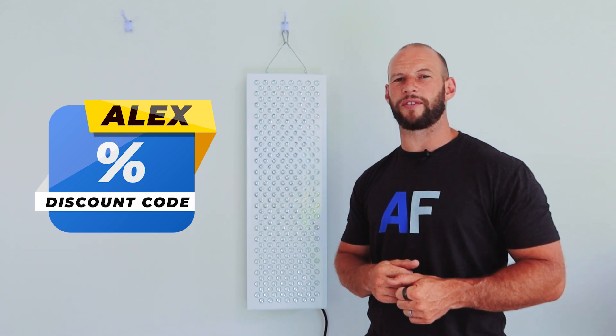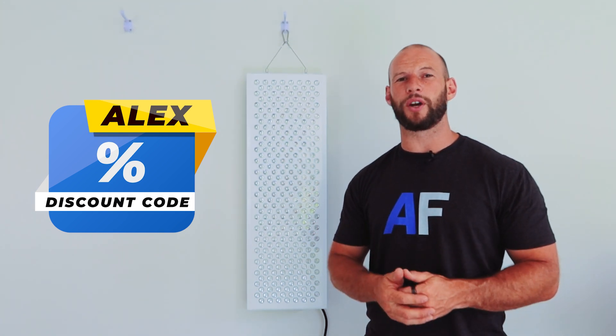Anyway, I hope you've enjoyed it. If you want to get one of these, be sure to use discount code 'alex' — you'll save five percent. Give me a thumbs up, leave a comment or question below, and check out my full review which will be coming up very soon.